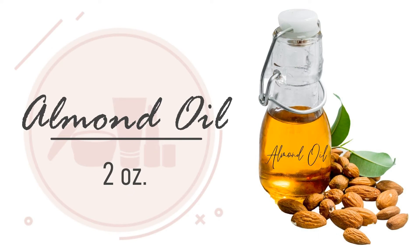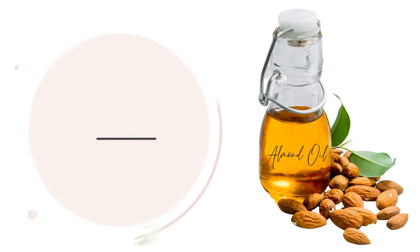2 ounces of sweet almond oil. Almond oil is full of vitamin E, vitamin A, essential fatty acids, proteins, potassium, and zinc. It's very gentle and safe for almost all skin types. Due to almond oil's anti-inflammatory properties, it can lighten dark circles, skin spots, and reduce under-eye puffiness, giving the skin a fresh and healthy appearance. Almond oil also contains emollient properties, which can improve both the complexion and skin tone. It's also deeply moisturizing, not only softening the skin but can reduce scars.